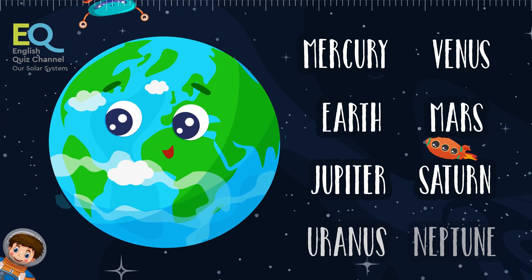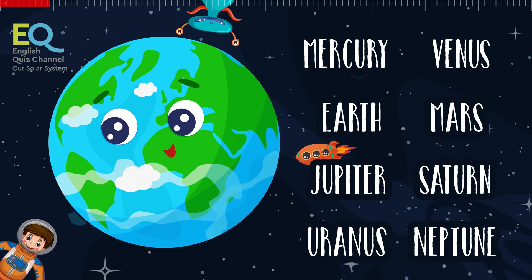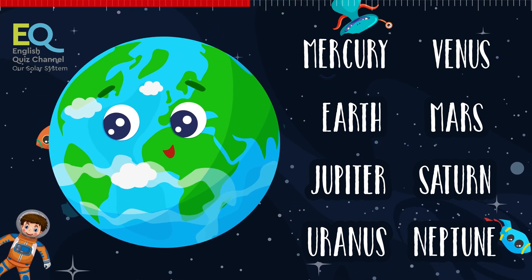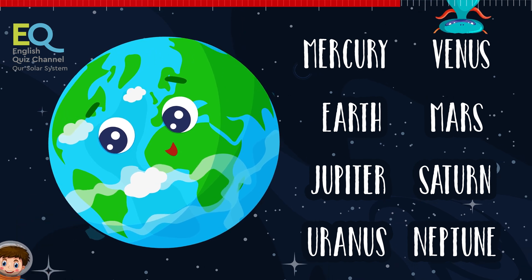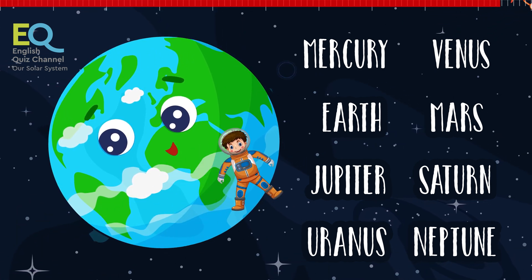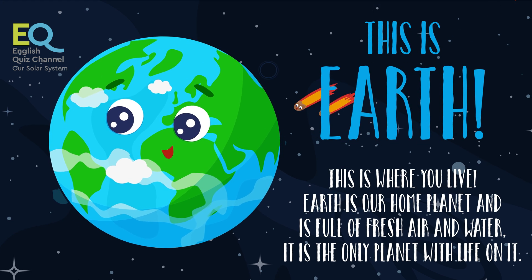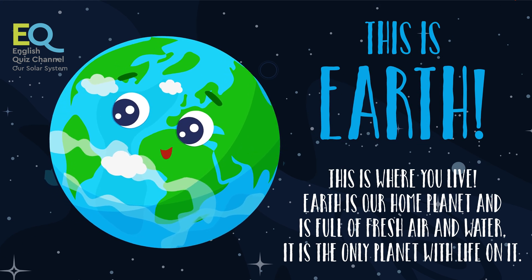And you probably know the name of this one. This is the planet where everything happens — the planet where we all live. This is the blue planet with water, air, life, and everything else. This is Earth, our home planet. Earth is the only planet with life on it.